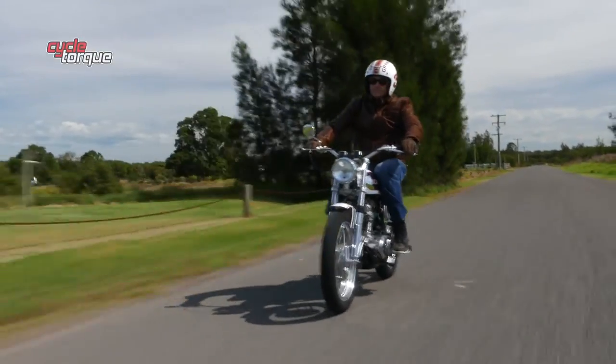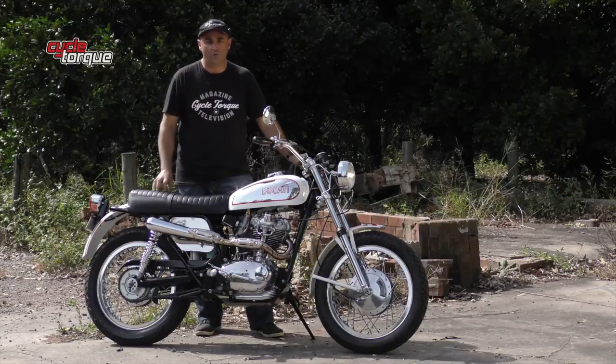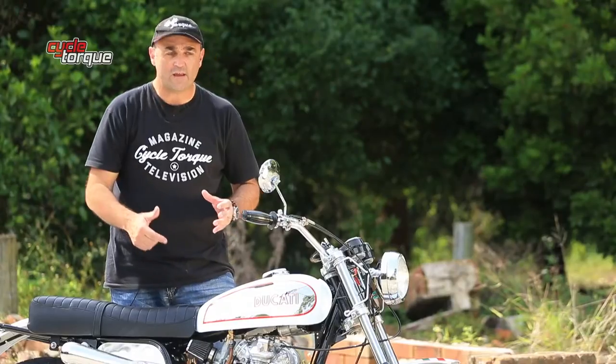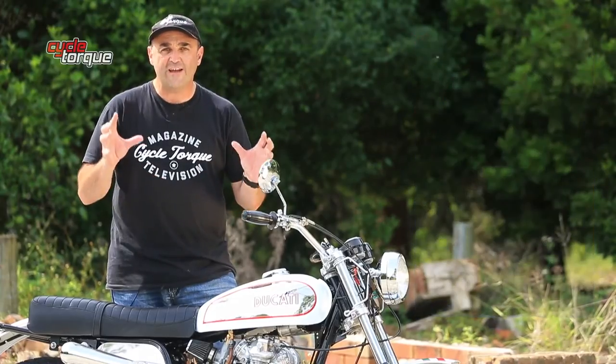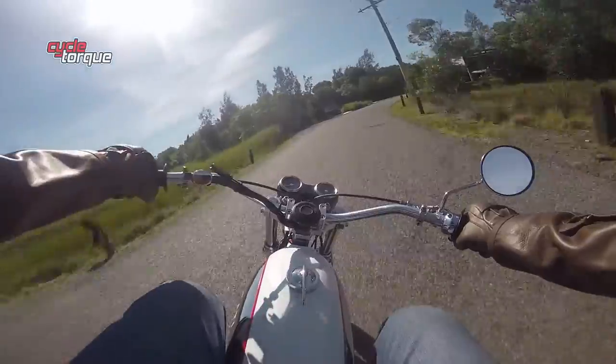This is the Ducati Scrambler that everyone's been waiting for. I mean, check it out — look how slim and sleek it is. Chrome inlay on the tank, 350cc single cylinder, big Amal carburetor, a ground-shaking 29 horsepower, drum brakes front and rear. What more could you want?